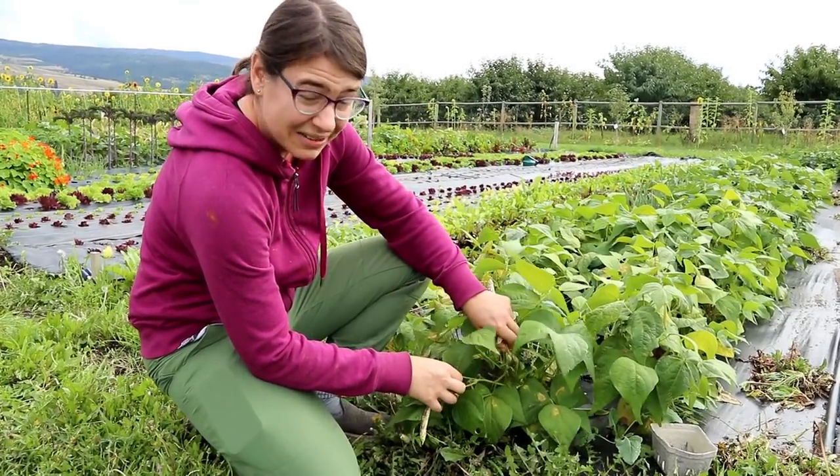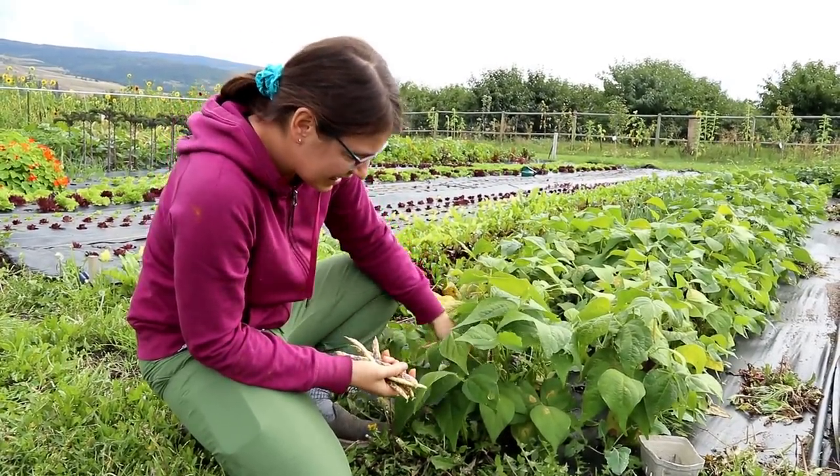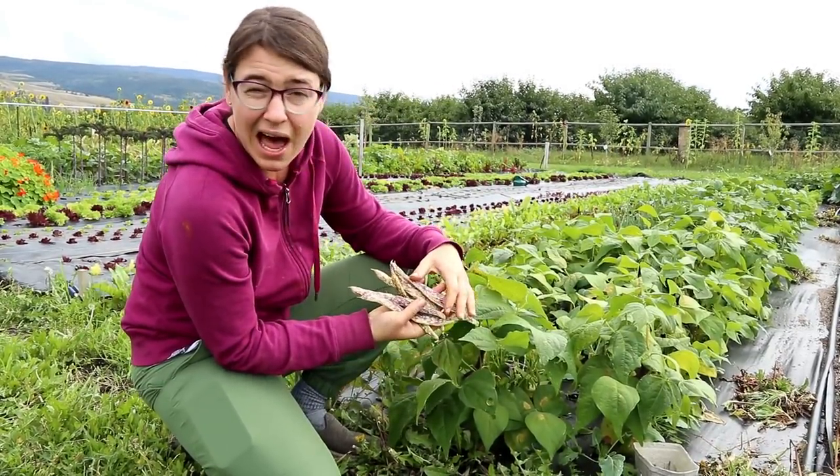No matter how big the beans got — to a point, obviously — the flavor was amazing: nice, non-stringy texture. They were really sweet. I love them raw, I love them cooked. They were a really great flavor, and on top of that I've never seen a bush bean I thought was as beautiful as these. I grew it specifically because I liked the look of it, and they ended up being just so much more than that. I'm never going back — dragon's tongue is my new favorite and it's going to be in my garden for years to come.